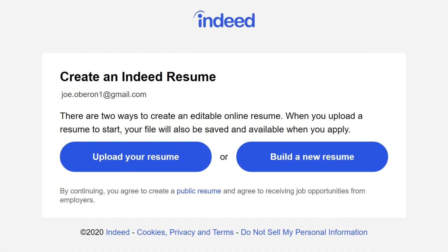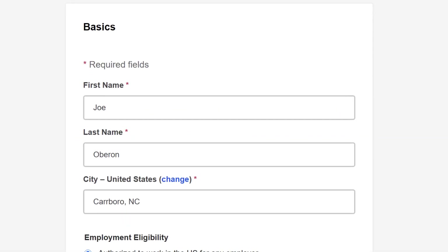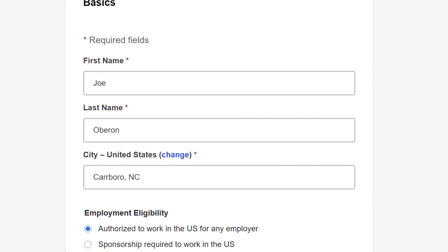Next, you can build a new resume or upload an existing one. We'll talk more about resumes in our Creating Your Indeed Resume video. After that, fill out the next few pages with your personal info, job search preferences, and work experience if necessary.